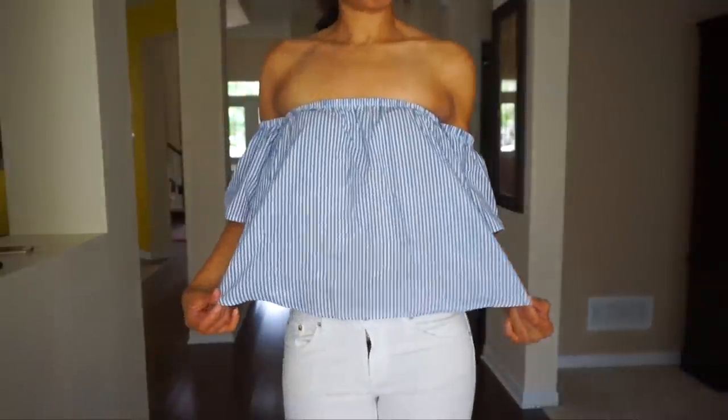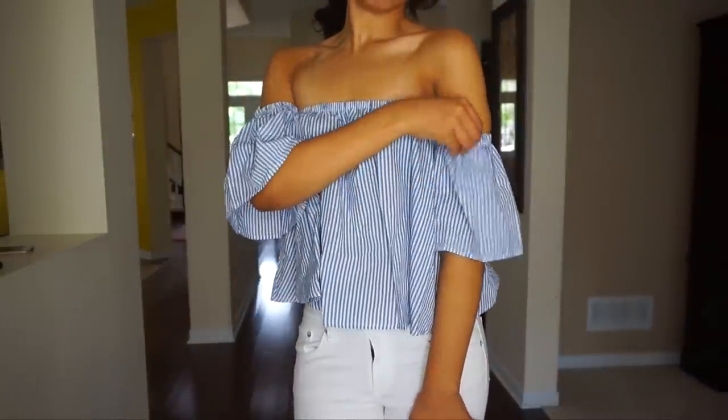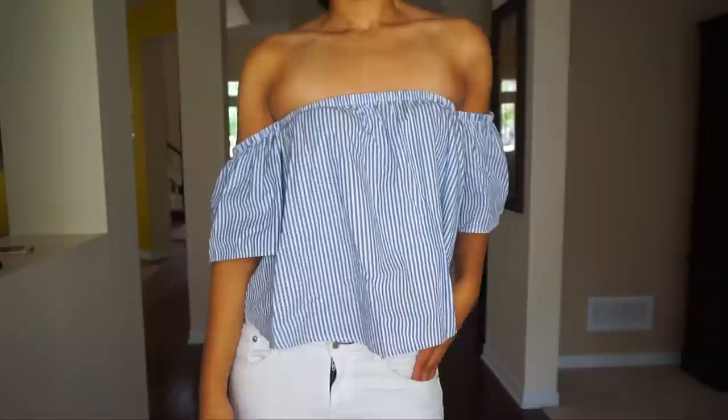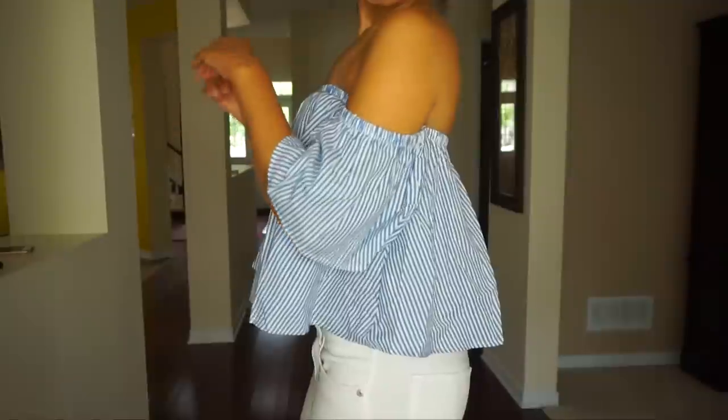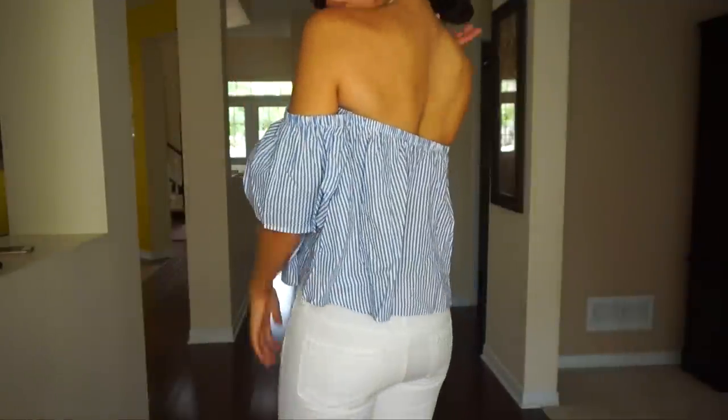The first piece is actually what I'm wearing right now. I am obsessed with bardot tops — or off-the-shoulder tops. It just sounds bougie when you call them bardot tops! If you think this trend is just for summer, you're wrong. I've been transitioning my bardot tops for fall. I like to wear them with a high-waisted dark denim jean or even white denim jeans, with a pair of booties.